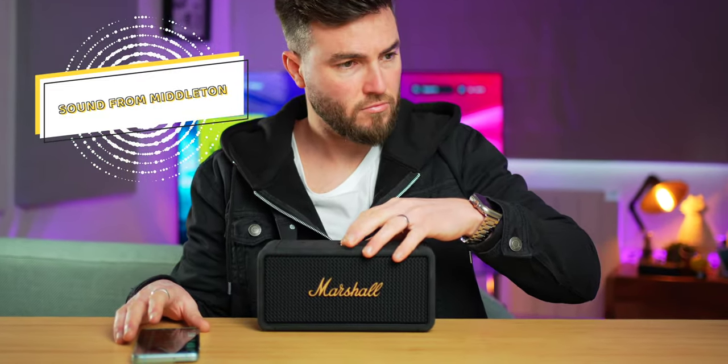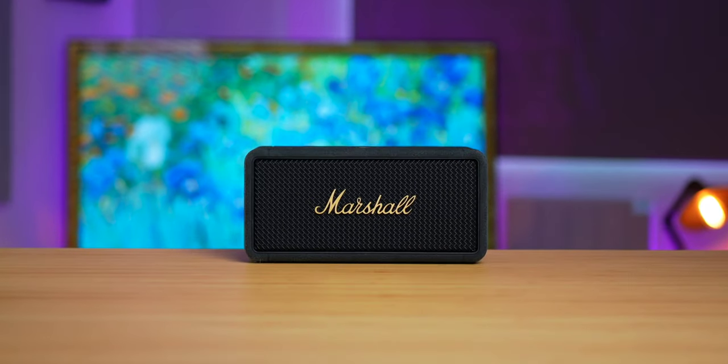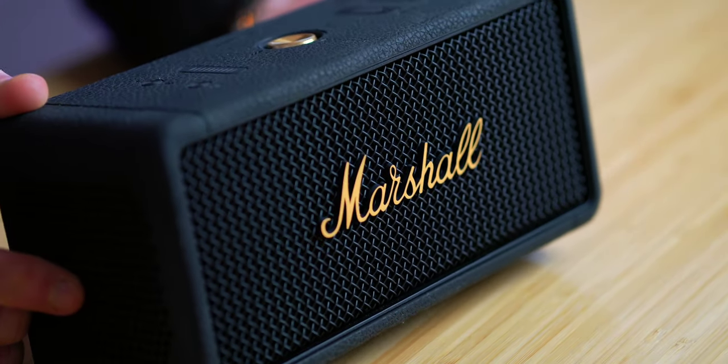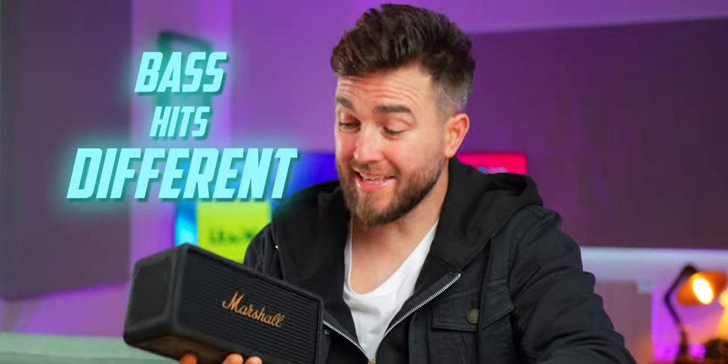See for yourself, though. Pretty decent, if you ask me. It's obviously not going to compete with a huge sound system, but for a tiny portable speaker, the bass is different, and the volume is just insane for something so small.